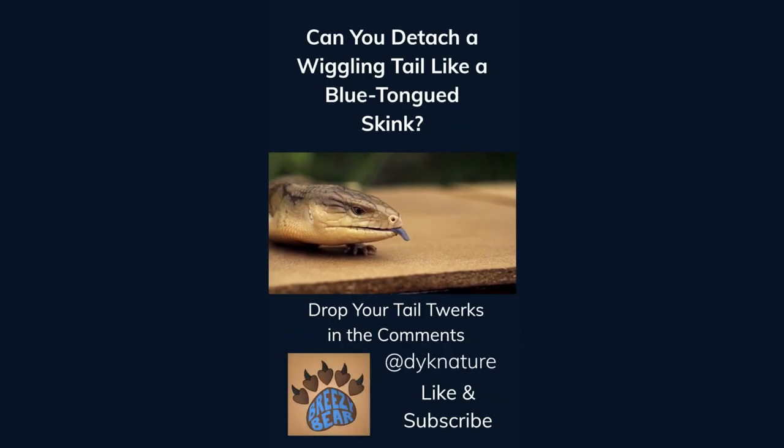Can you detach a wiggling tail like a blue-tongued skink? Drop your tail twerks in the comments. Like and subscribe for more facts.